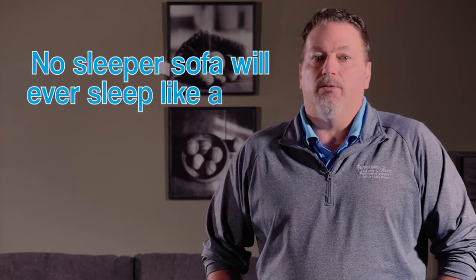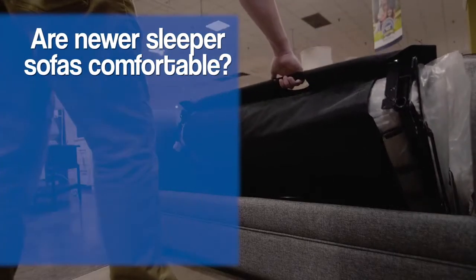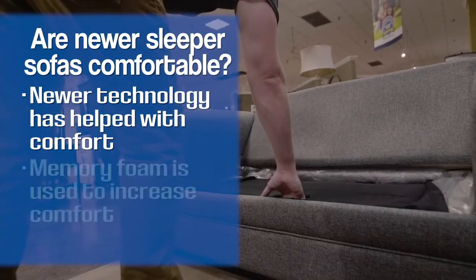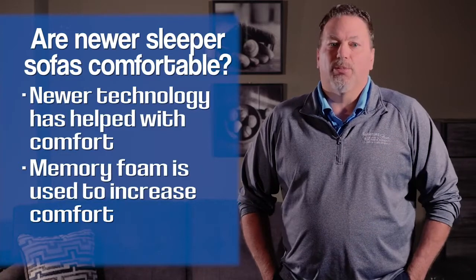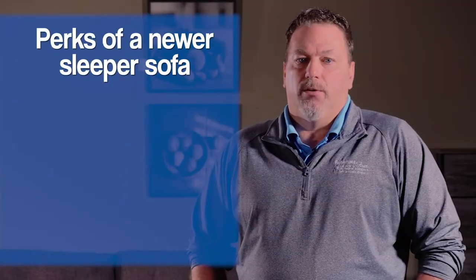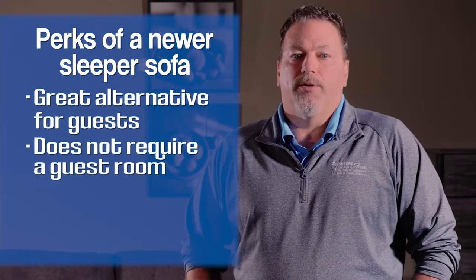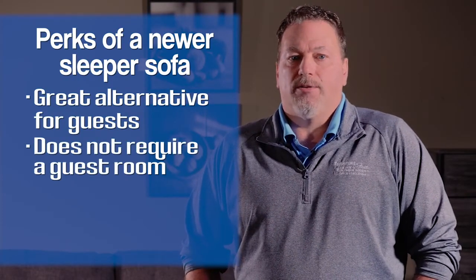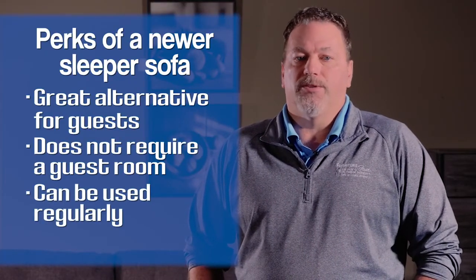A sleeper sofa is never going to sleep like a real mattress nine or thirteen inches thick — you're never going to be able to fold that up and get it inside. Having said that, the technology has come so far that they now have nice memory foam mattresses that are going to be as good as you can sleep and still be on a sleeper sofa. A lot of people have grandkids or kids every other weekend. Having a mattress inside a sleeper sofa that's nice enough to sleep on regularly and still hold up is a great option.